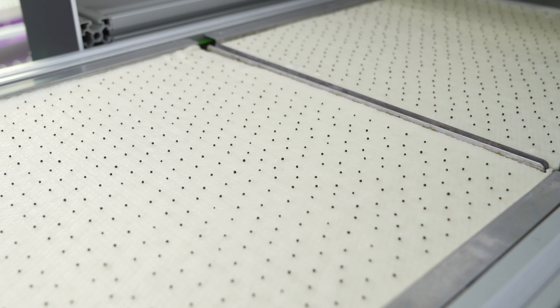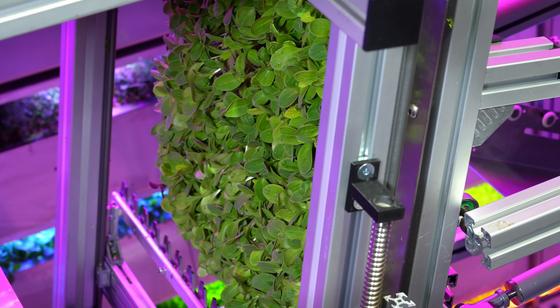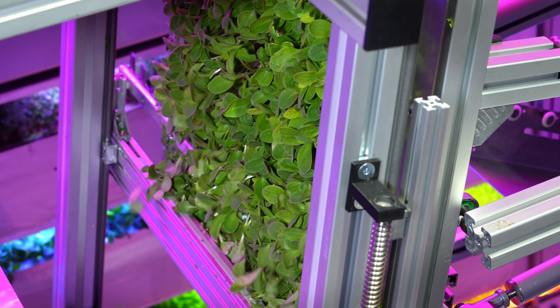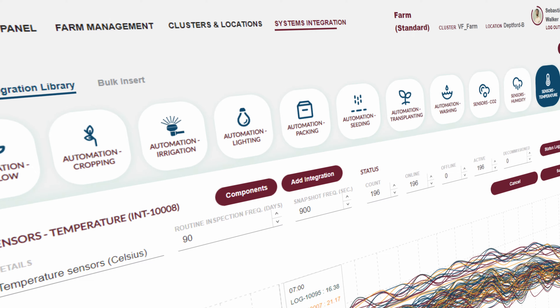Truly integrated systems, automated from seed treatment to harvest within a seamless environment — all controlled and monitored by Diana, our proprietary software system.